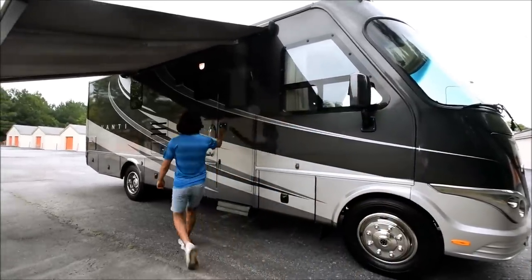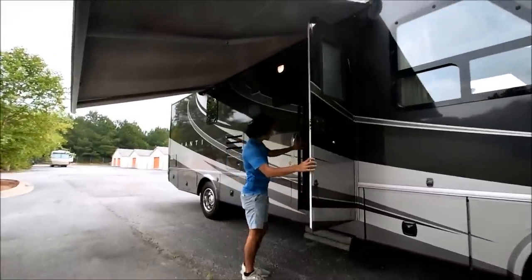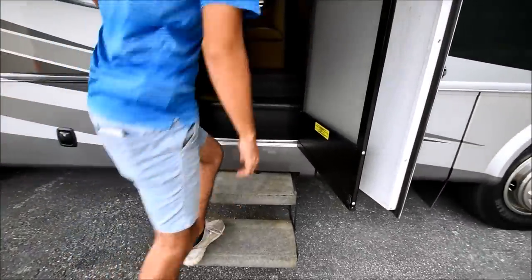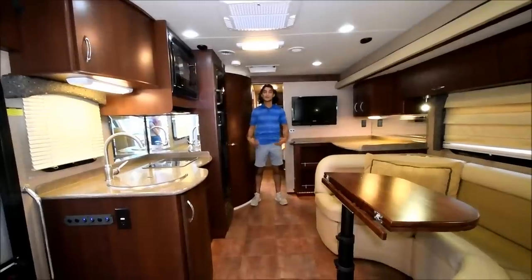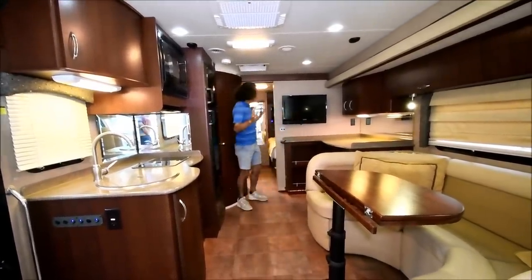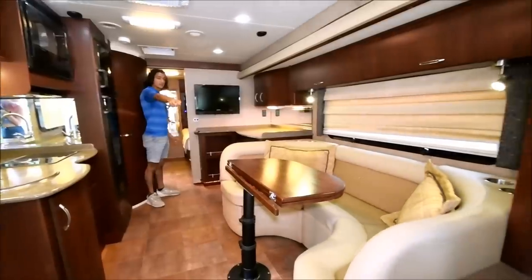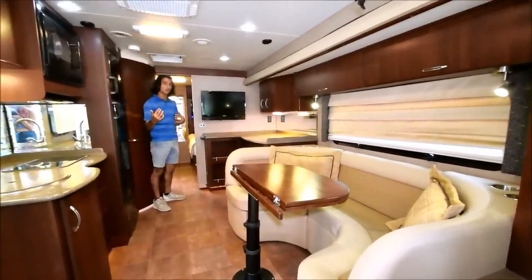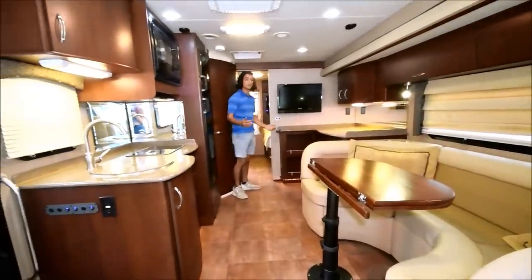Alright, let's take a step inside this coach. Double electric step — let's walk in. Now we're inside this coach. Check out this full wall slide — it takes the bed out as well as all this dinette and all this space goes out. So it gives it a lot of space even though it's a small little coach. It feels a lot bigger than it really is.